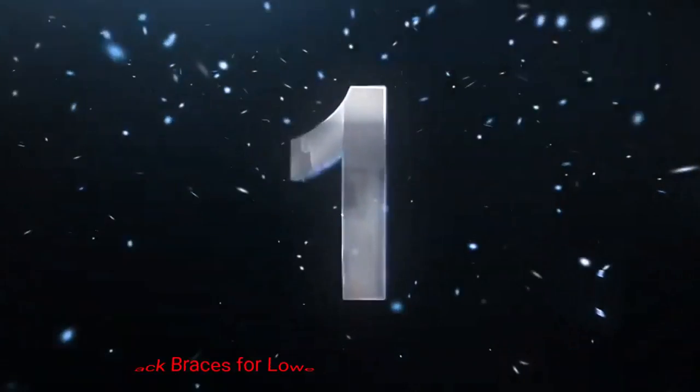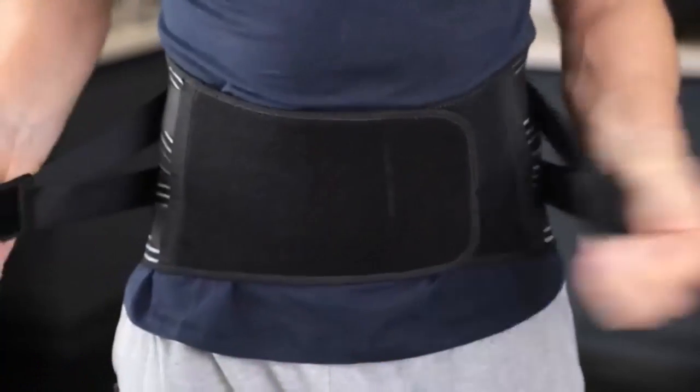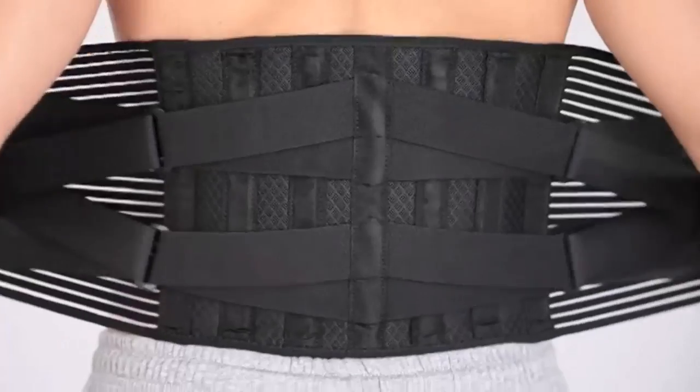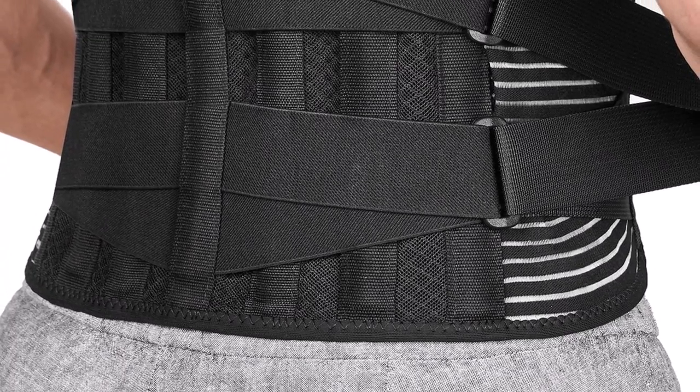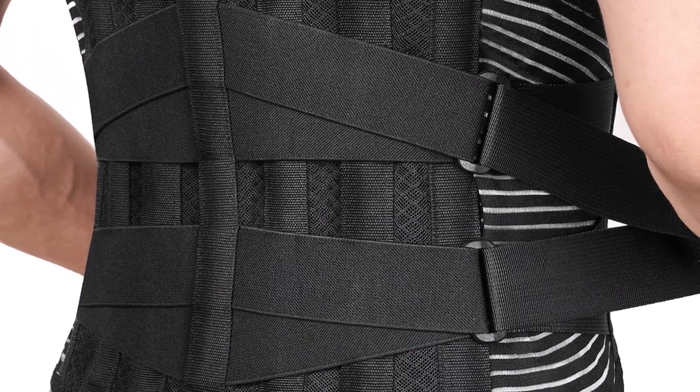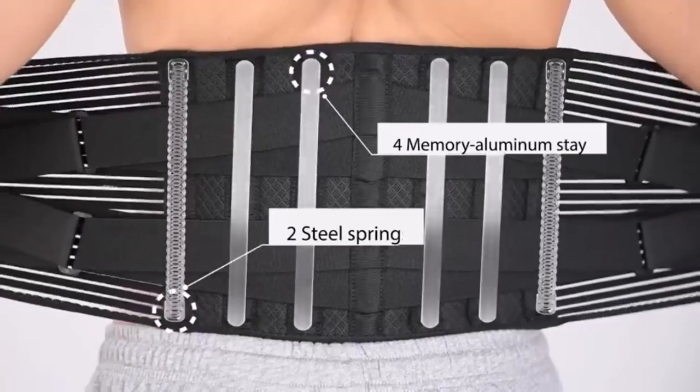Number 1: Free 2 Back Braces for Lower Back Pain. These back braces are ergonomically designed support belts that aim to alleviate lower back pain and discomfort. With 6 stays for enhanced stability and support, this product ensures optimal lumbar support during various activities, including work, sports, or everyday tasks.